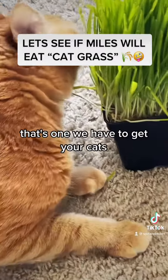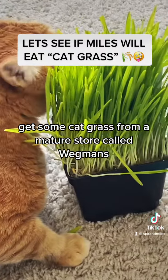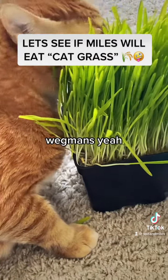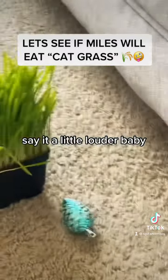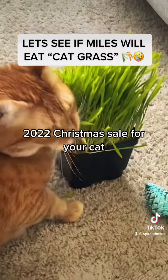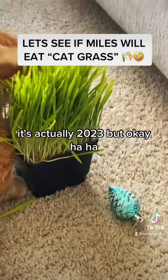That's one way how to get your cats on the couch. Get some cat grass from — what's the store called? Wegmans. Yep, get your new cat grass from Wegmans. 2022 Christmas sale for your cat. It's actually 2023, but okay.